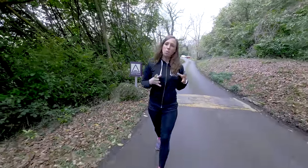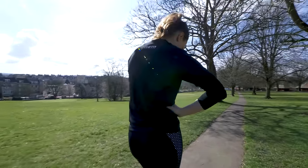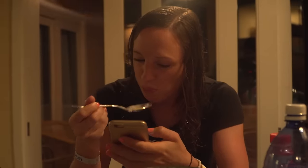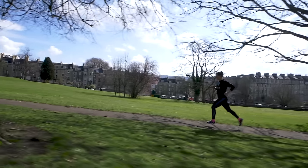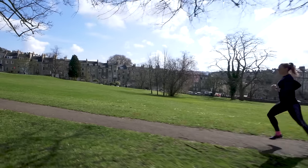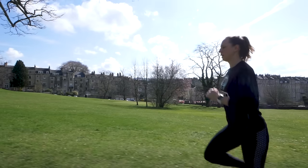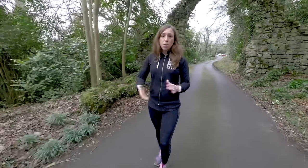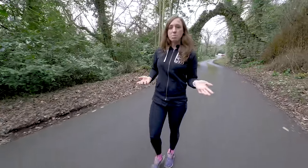Now we know what a stitch is, but what causes this performance-limiting pain? There are so many theories out there — it could be anything from eating and drinking too much, doing too many sit-ups, riding a bike in a poor position, or even having a lopsided running gait. But one thing they all have in common is the diaphragm, and it's thought that reduced blood flow to the diaphragm can cause this pain. Another theory involves the ligaments from the internal organs pulling on the diaphragm. More importantly, we want to know how to prevent it, so it's time to speak to the experts.